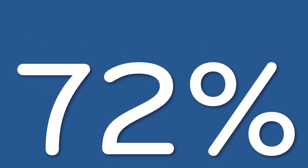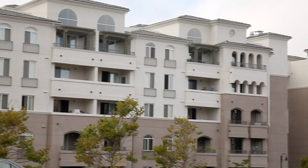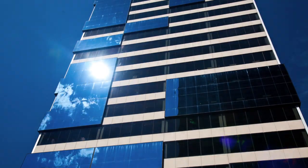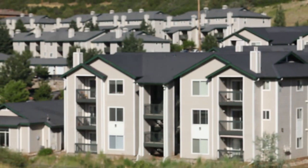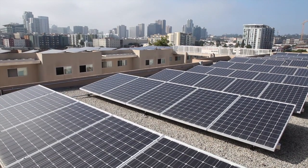Buildings consume 72% of all electricity in the United States. Apartment and office buildings use a large portion of that electricity every day. To meet the electricity needs of multi-tenant buildings, many property owners have turned to solar energy to generate their power.